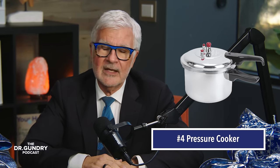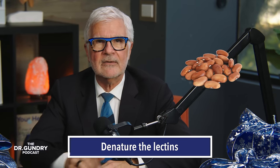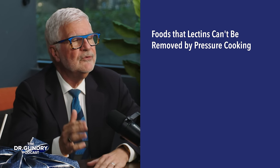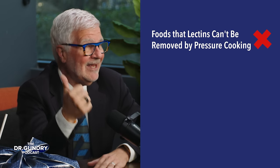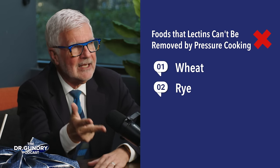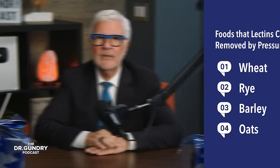Number four — this is a gift that keeps on giving — a pressure cooker. If you've tuned in long enough, you know how much I encourage pressure cooking inflammatory foods like beans and certain grains to denature the lectins. Just a note: here are the foods you can't zap the lectins out of with a pressure cooker. You can't get it out of wheat, rye, barley, or oats. Believe me, my patients have tried — my really mischievous patients that I call canaries — and it just won't work.